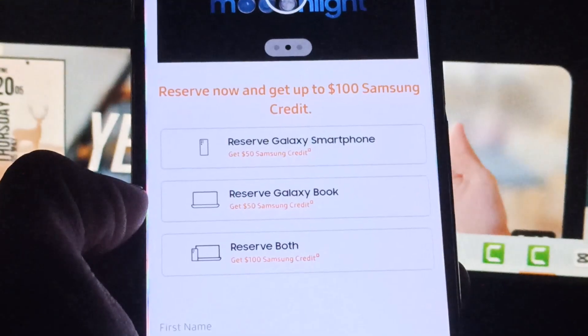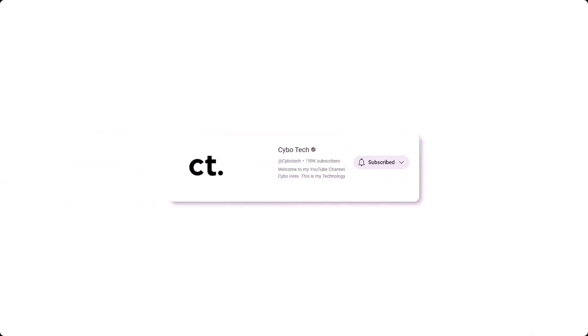Are you excited about the Galaxy S23? You can pre-reserve it now and get up to $100 in-store credit — link in description. What do you think about today's leak? Comment down below. For more videos, hit the subscribe button. See you tomorrow.